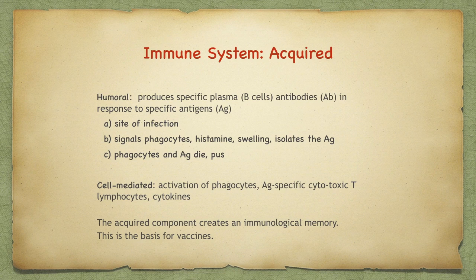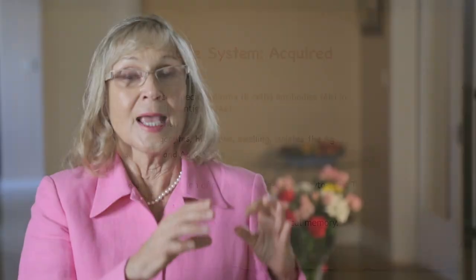Within the adaptive immune component, there is cell-mediated immunity and humoral immunity. The humoral immunity involves B cells and produces specific plasma antibodies in response to specific antigens. This isolates the foreign protein or antigen at the site of infection. The phagocytes are signaled and the histamine release causes swelling and isolates the antigen. The size relationship of a phagocyte to the foreign antigen is like a semi-truck and a scooter. The cell-mediated component is accomplished by T-cells, activated by phagocytes, signaling antigen-specific cytotoxic T-lymphocytes.